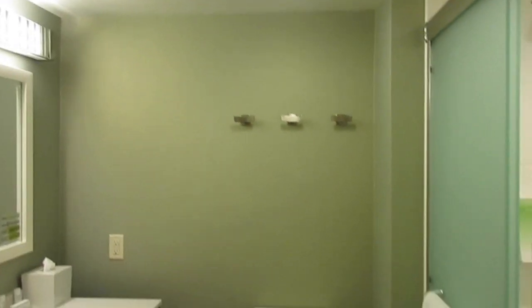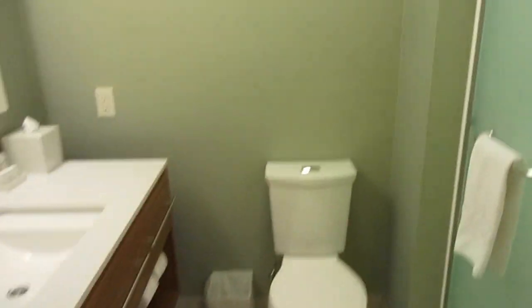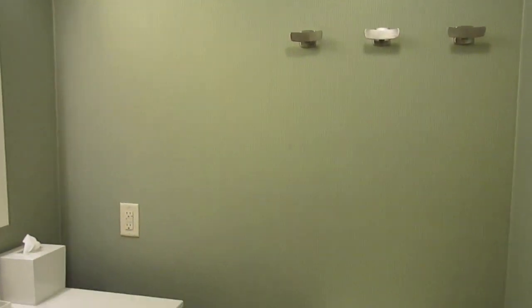We turn to the other side and we have the bathroom, which is in my opinion one of the most important. Oh, this door moves — it's a pocket door! I just kind of leaned up against it and didn't even realize it was a pocket door. Unfortunately I do not have a bathtub, but I have a stand-up shower that is pretty roomy.